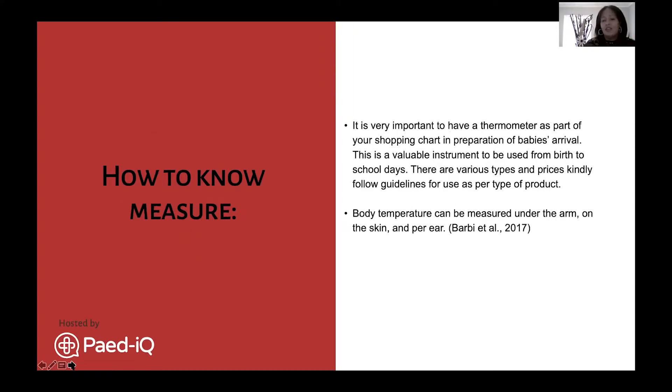How do we measure fever? A thermometer is very important - I cannot stress this enough. It's one of the key things to have on your baby supplies list. Each thermometer has a different set of guidelines, but it's usually placed clean and dry under the arm. With COVID, we now also have digital thermometers that can be used on the forehead, and there are also ear thermometers as used in hospitals.